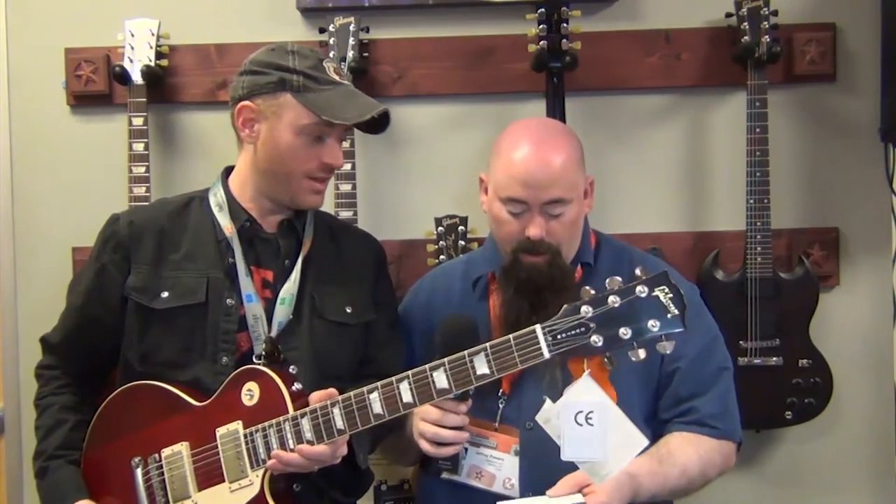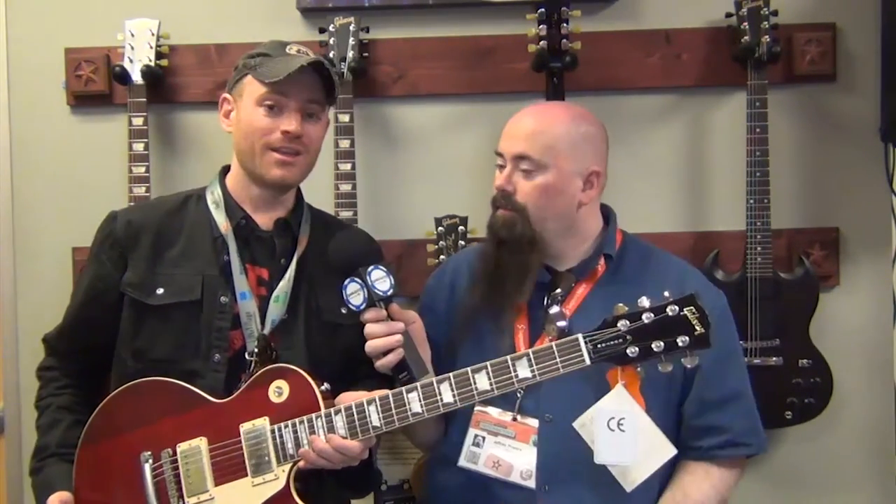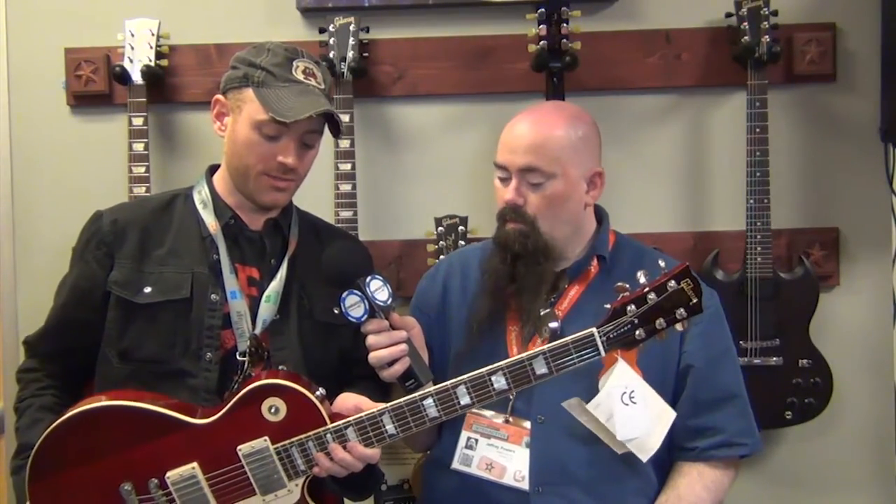That was actually one of the first songs I learned on guitar. Clapton then gave it to George Harrison as a gift. If you've seen the documentary 'Let It Be,' this is the guitar George Harrison had in that film. George Harrison held on to the guitar for the remainder of his life, and the original guitar is now in the possession of his widow.